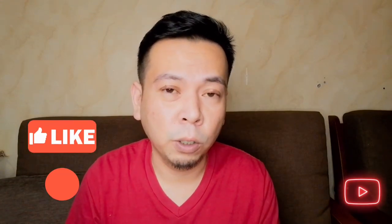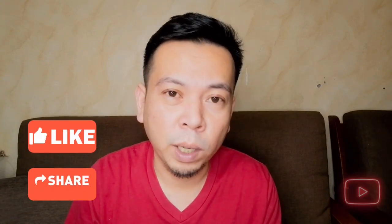Hi guys, this is GHB and welcome to my YouTube channel. Please don't forget to like, share, and comment on my uploaded videos. Thank you for watching.